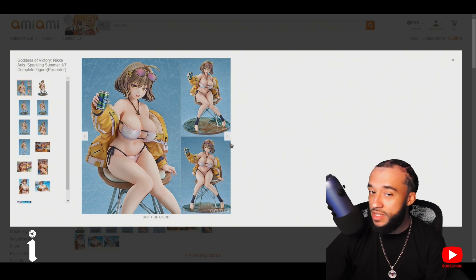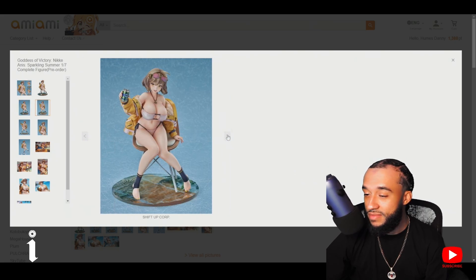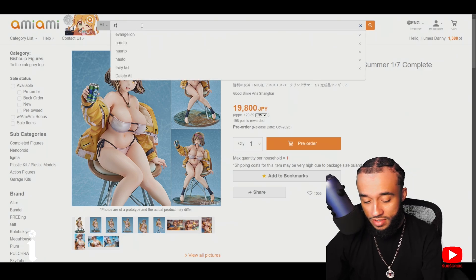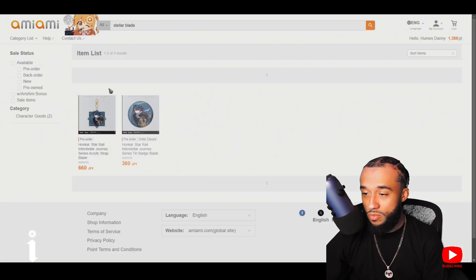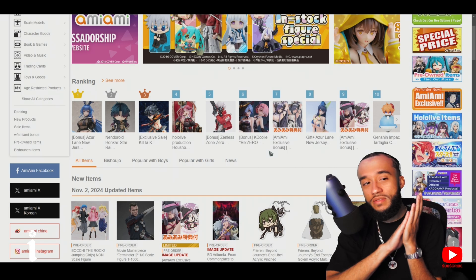It says Shift Up Corporation made this — that's the same company that made Stellar Blade, which makes a lot of sense now. I'm surprised there isn't a Stellar Blade scale figure yet — I've seen renders but no regular figures. Nothing yet when I search. That's going to do it for today's video — thank you guys so much for watching. Hit the like button, subscribe if you're new, click the notification bell. I'll see you in the next one, peace.